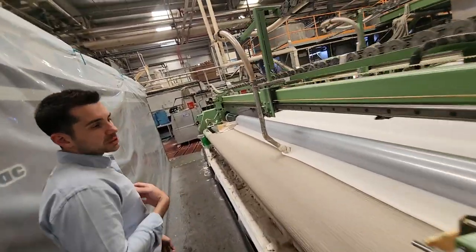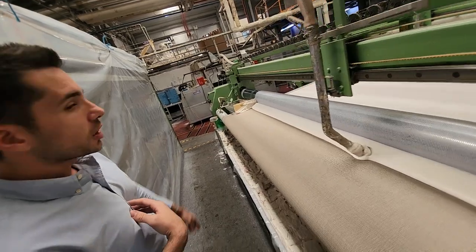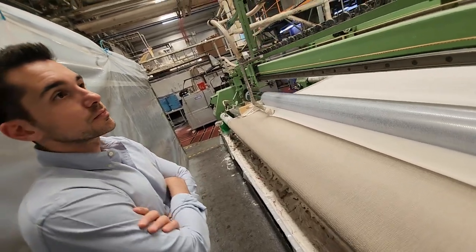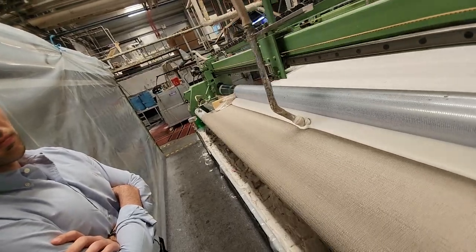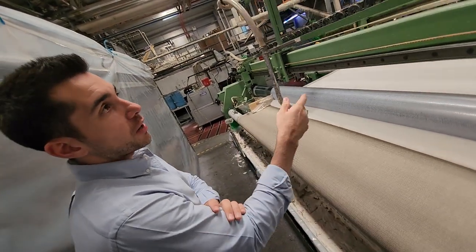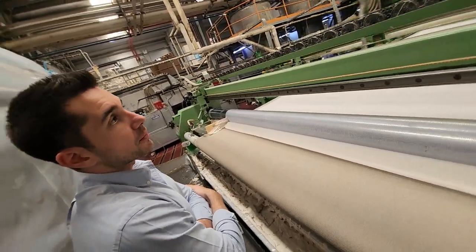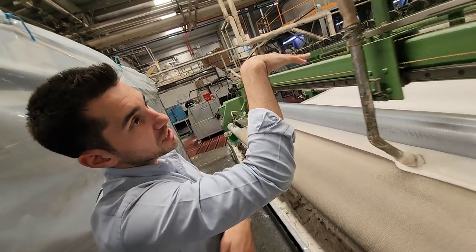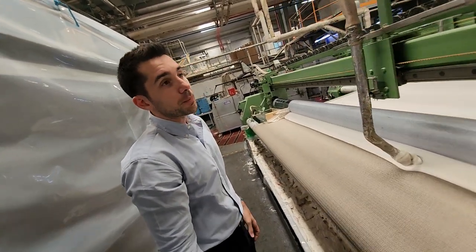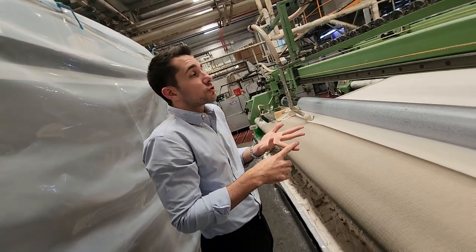For our backing, we apply latex in two applications — it's all sensor-controlled with no filler. This European latex is one of the biggest differentiators between our carpet and the competition. You can feel it when you hold the carpet and fold it. After the two applications of latex, the secondary backing is added — whether it be felt, jute, or fleece. The fleece backing is doing extremely well in the U.S. — it's joined from the top and then the combined product is cured.